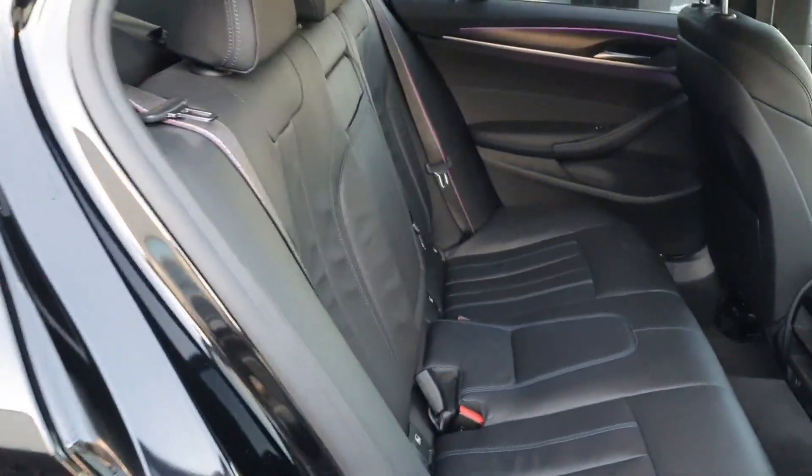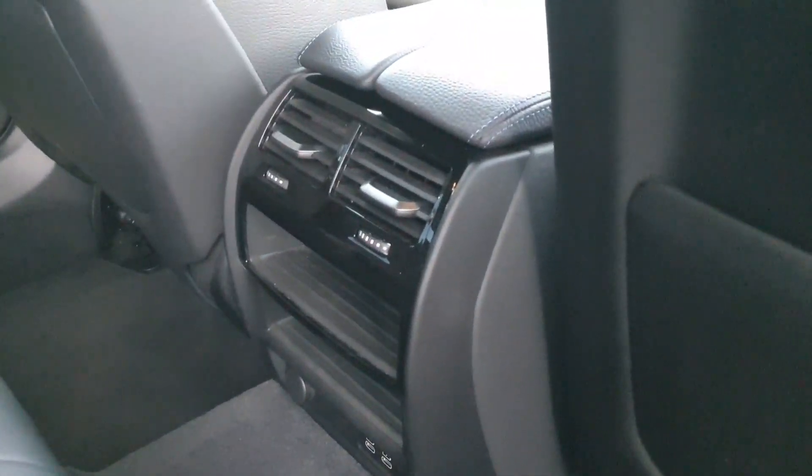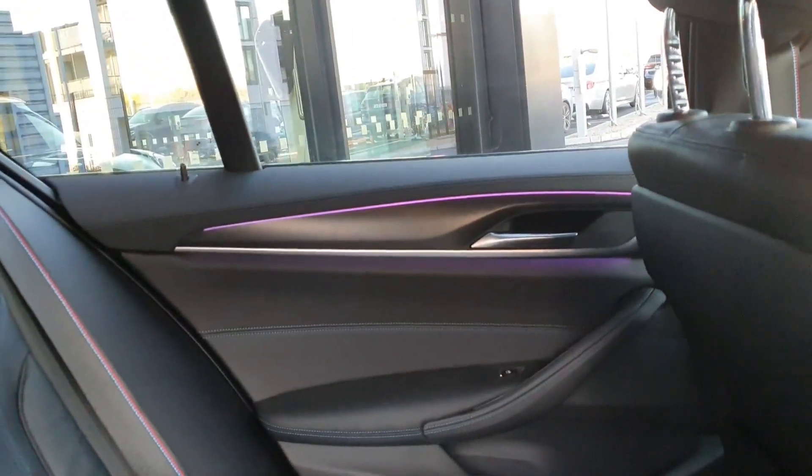If I open the back door here we have the very stylish black Dakota leather with the M Sport stitching and the blue contrast stitching as well. In the center of the car we have the climate controls and we also have this very nice purple ambient lighting that can be changed.